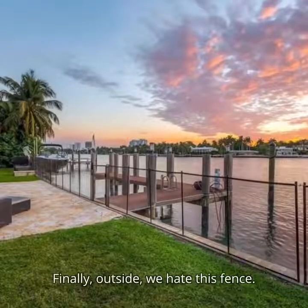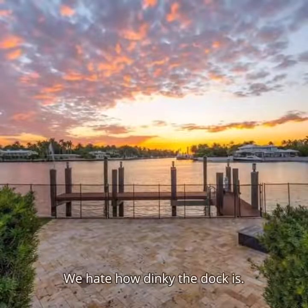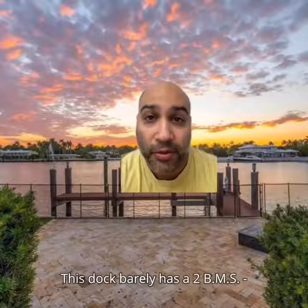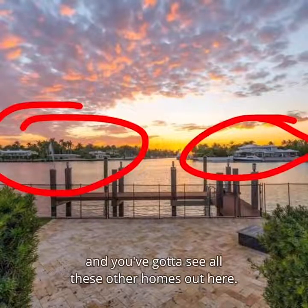Finally, outside, we hate this fence — it doesn't seem really secure at all. We hate how dinky the dock is; this dock barely has a 2BMS boat measurement system. And we hate that it's not an ocean view and you've got to see all these other homes out here.